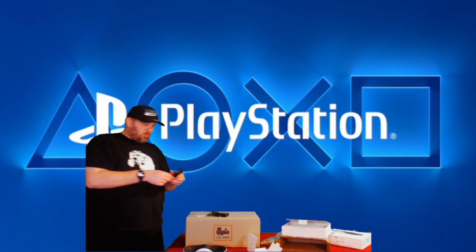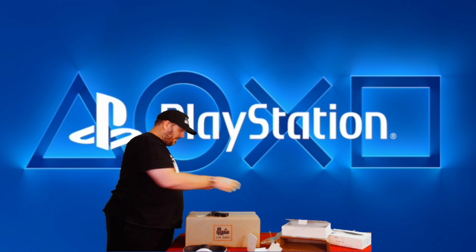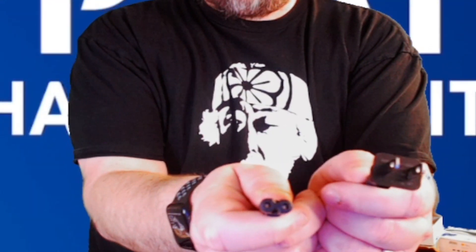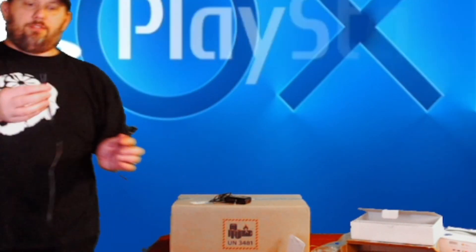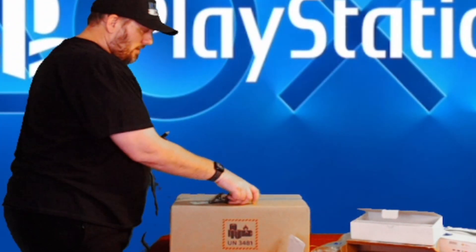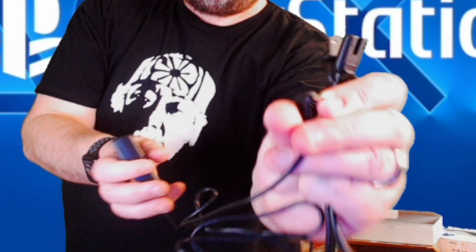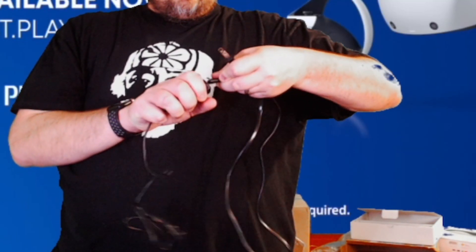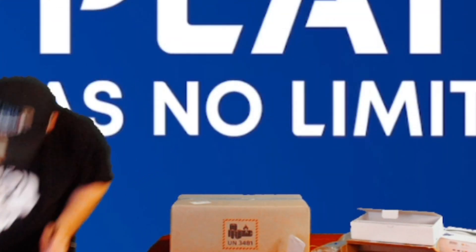Back to the power cord. Undo the twisties — this is your power cord. Standard PlayStation power cord, I think ever since the PlayStation 1 they've used this type. And this is the power pack for it, so obviously the other end goes into the unit. Let's go ahead and put this together and plug it in and see what we get.